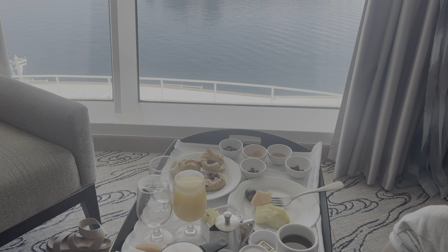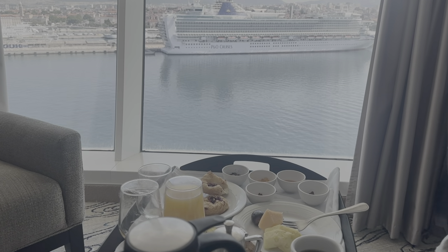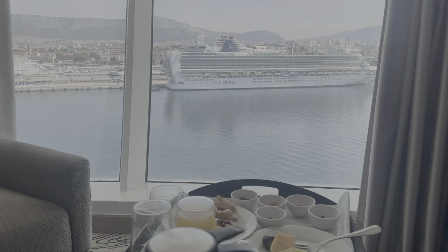On the days we were going to port early, we ordered continental room service the night before to be delivered at our desired time in the morning. This was very convenient for days where we had to disembark the ship very early, like 8am, to catch a tour.